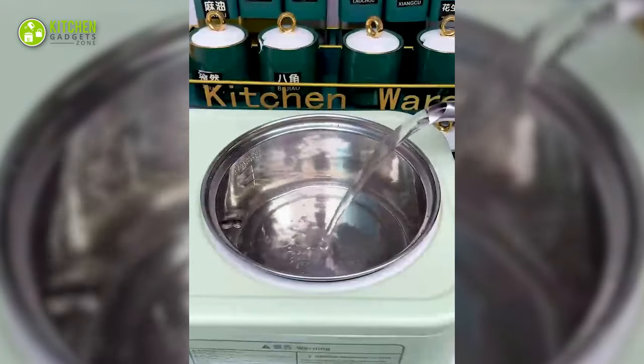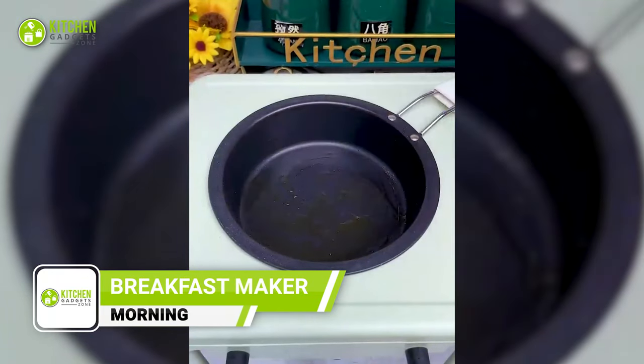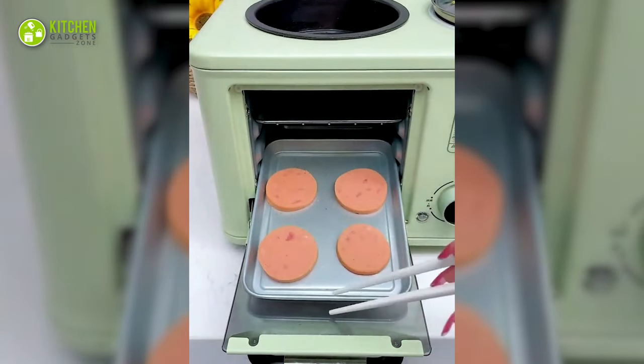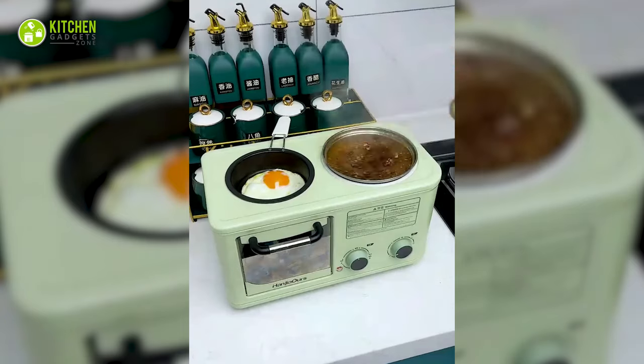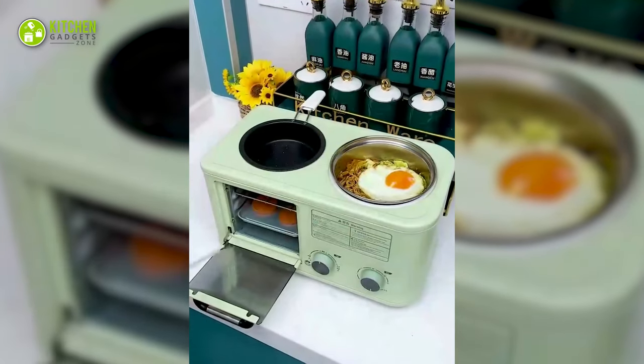Now check out the most multi-purpose breakfast maker ever. It's an all-in-one countertop appliance that looks super cute and takes minimal space. This versatile breakfast gadget fries your eggs, heats up your salami, and boils water for your ramen, all at once to save you time. No more running late without grabbing a bite during rush hours in the morning.